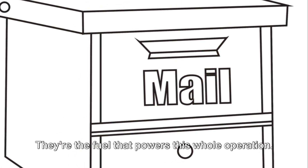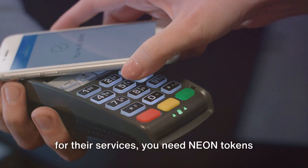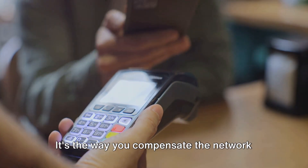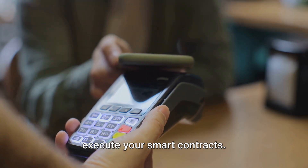Now let's talk about Neon tokens. They're the fuel that powers this whole operation. Just like you need to pay the translator for their services, you need Neon tokens to use the Neon EVM. It's the way you compensate the network for the computing resources used to execute your smart contracts.